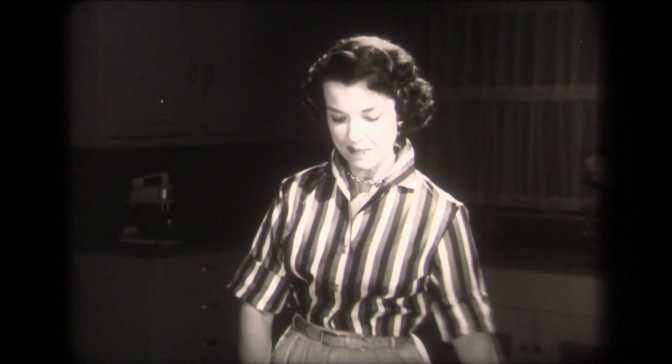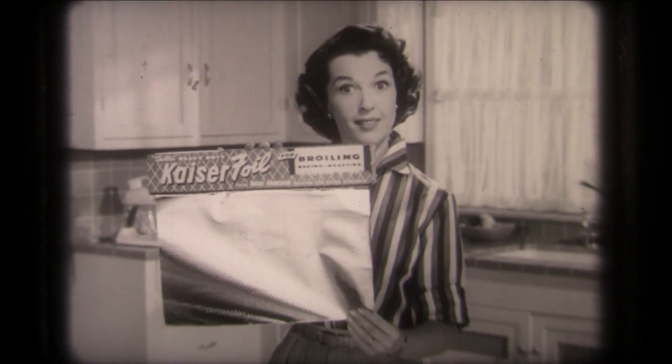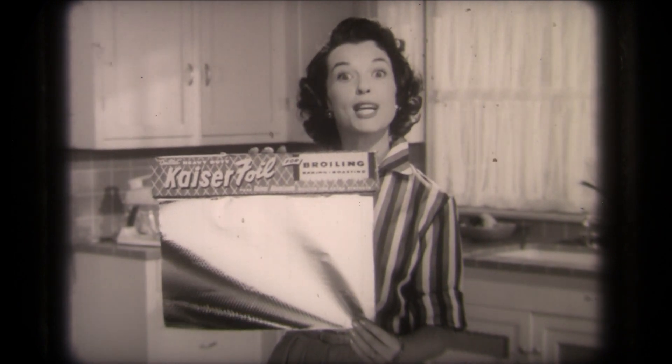For years, there was only one kind of aluminum foil. Plain. Today, there's a better kind. It's quilted. Developed for you by Kaiser Aluminum.